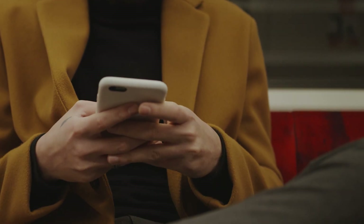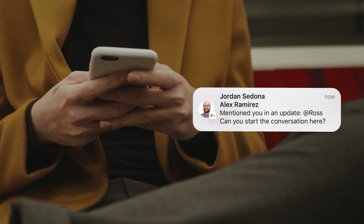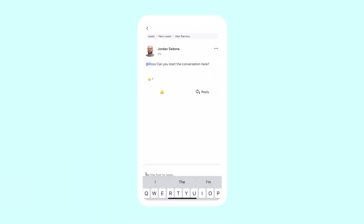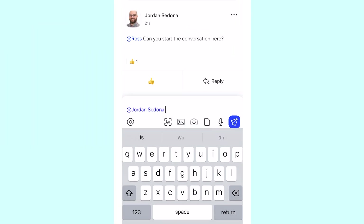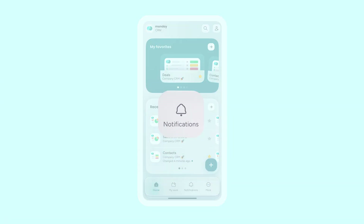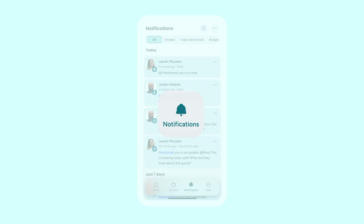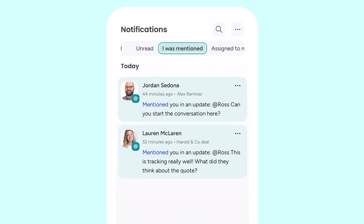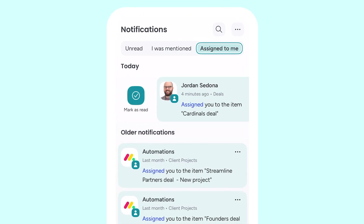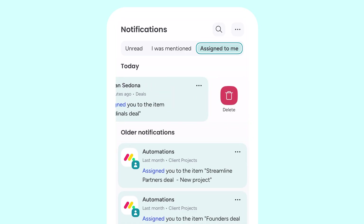While out and about, get notified when you're mentioned by teammates. The push notification takes you directly to the update. Easily react, add images, and tag teammates to keep the conversation going. Within the app, stay up to date with urgent messages, notifications, and deadlines. Filter notifications to see updates where you were tagged, even work assigned to you. Swipe right to mark as read, or left to delete the notification altogether.